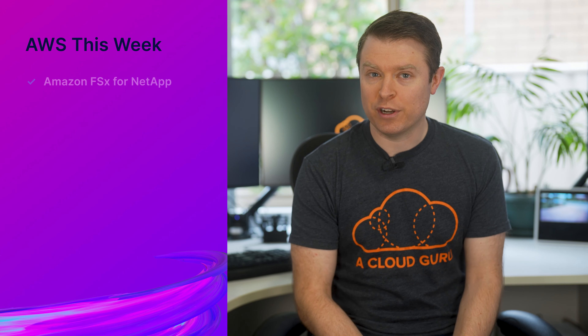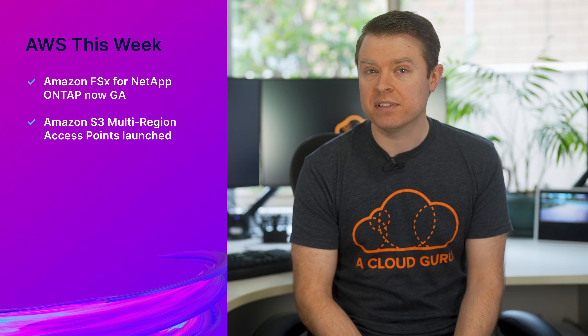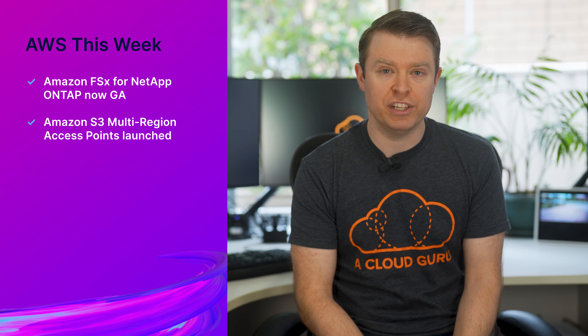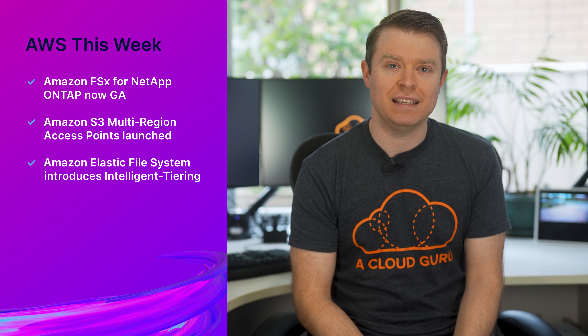Amazon FSx for NetApp ONTAP is now generally available. A new Amazon S3 feature called multi-region access points were launched, and Amazon Elastic File System introduces intelligent tiering. Stay tuned to find out all of the details. It's AWS this week with me, Nick Triantafilou.